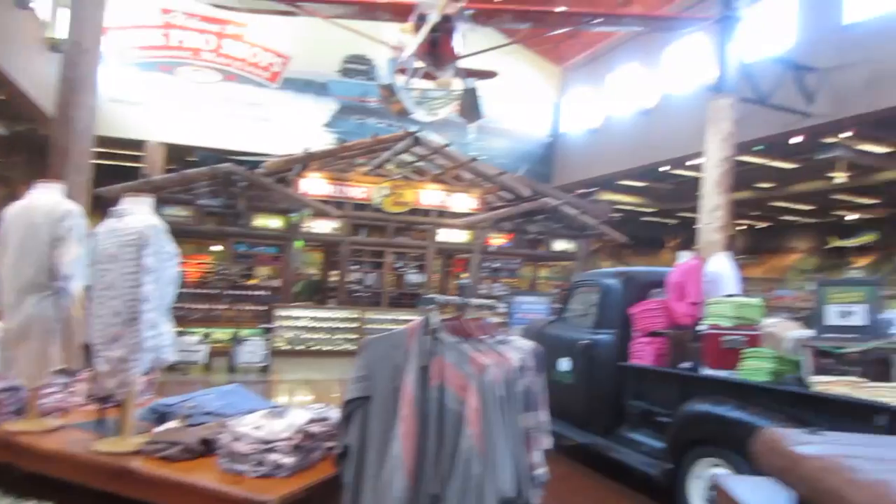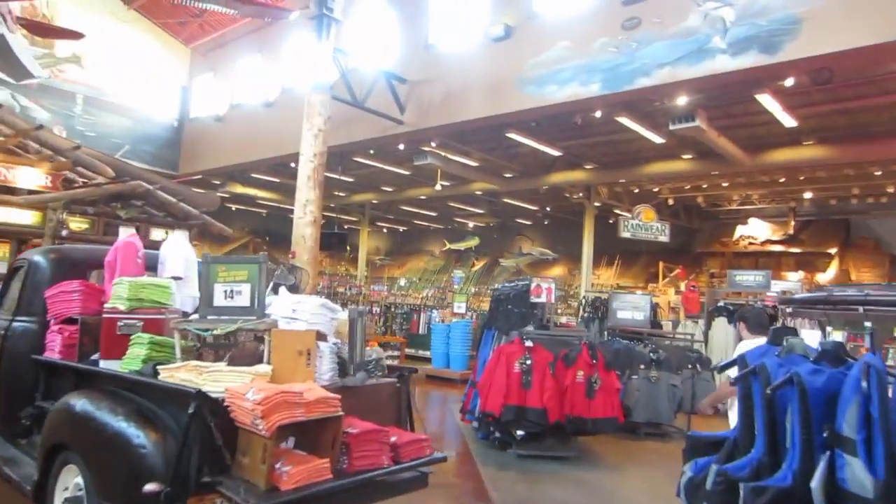All right, guys, so we made it to the entrance of Bass Pro Shops. Let's get in here and see what we can find. I have no clue where the fishing stuff is, but I definitely see the resemblance to Cabela's. This store has a different feel to it though — oh, there's the rod tips. Fishing stuff is this way.